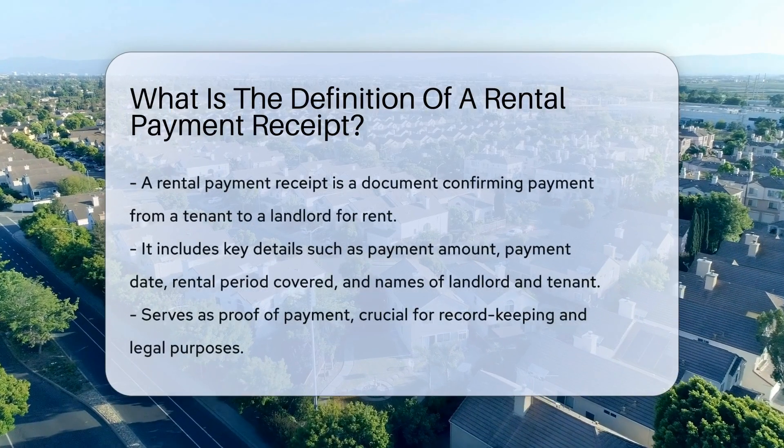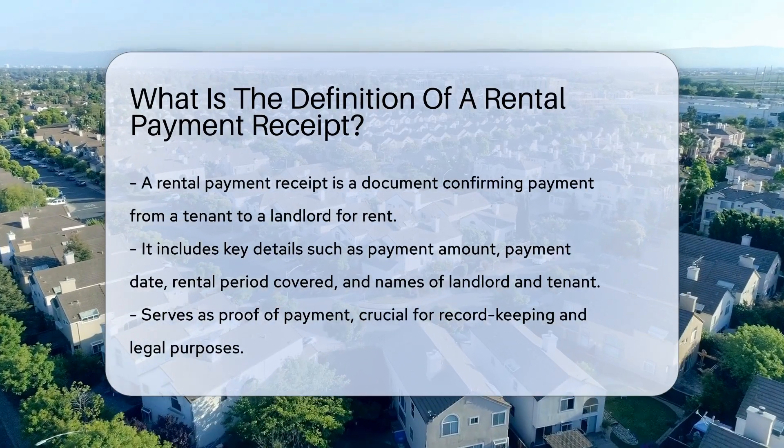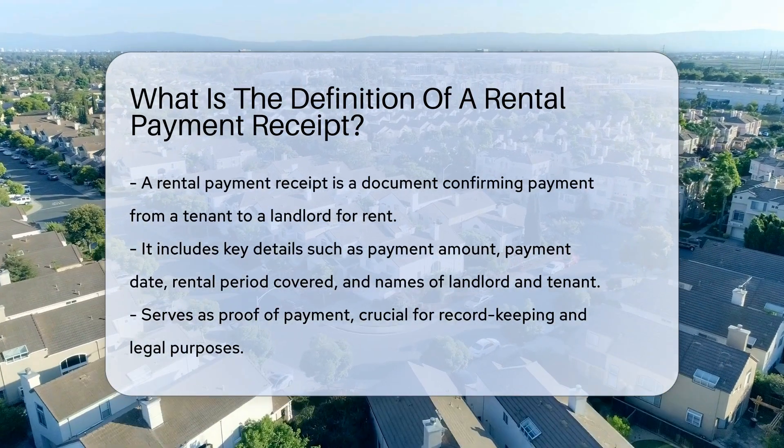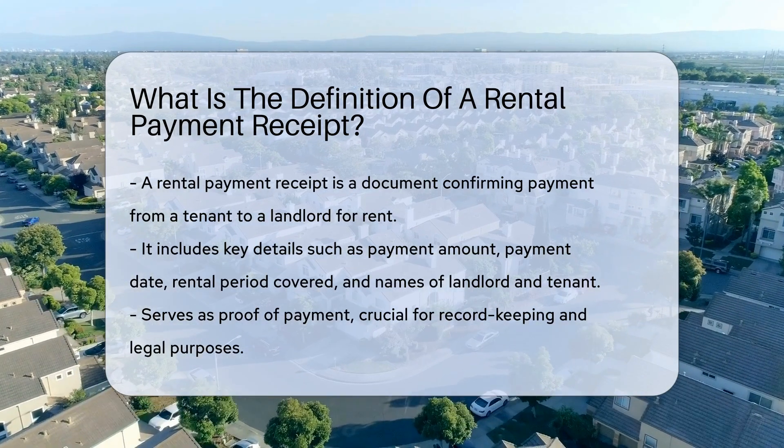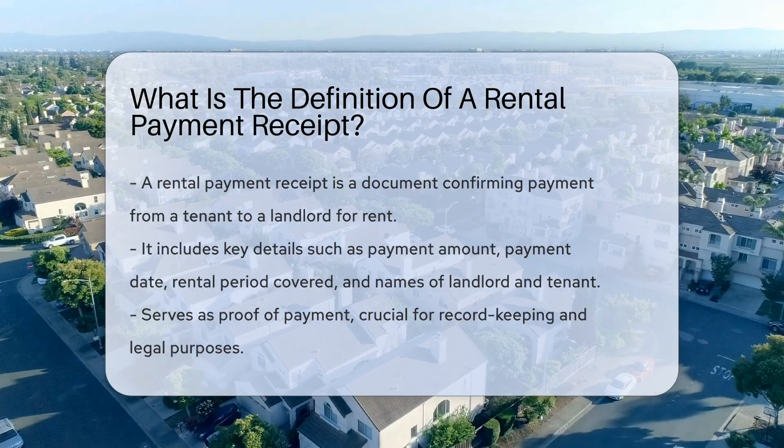A rental payment receipt is a document acknowledging payment received by a landlord from a tenant for rent purposes. It typically includes details such as the amount paid, the date of payment, the rental period covered, and the names of both the landlord and tenant.